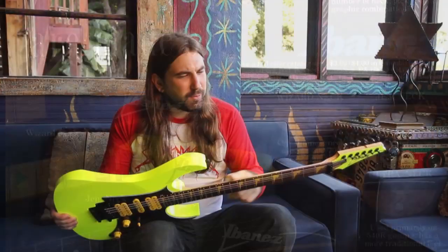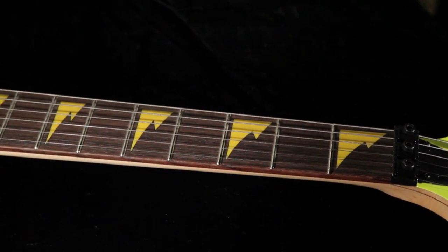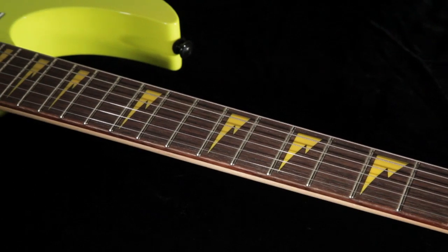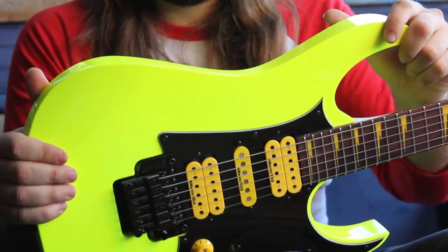It's got an RG Premium neck on it — fast, flat neck here for all you shredders out there. Easy to get all over the fretboard with. They've got the cutaway here in the back, so it doesn't get in the way if you want to solo up in the high register.